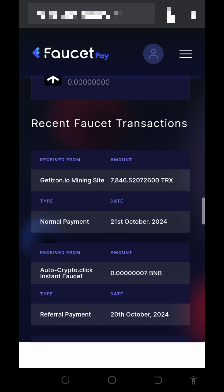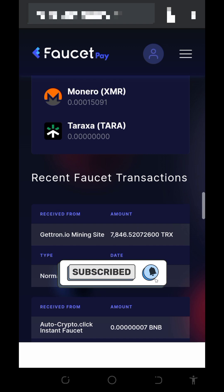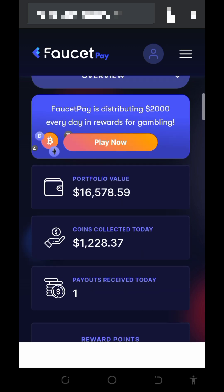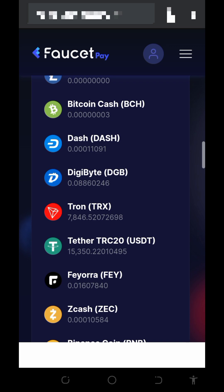If you scroll down, you can see the transaction history showing when and where we got this payment. You can see that we got this payment from getron.io mining platform — they sent us 7,846.5 TRX. This payment was requested on 21st October 2024, which confirms that this website is really legit and paying. This is one of the best TRX mining websites where you can mine unlimited TRX with or without investment.